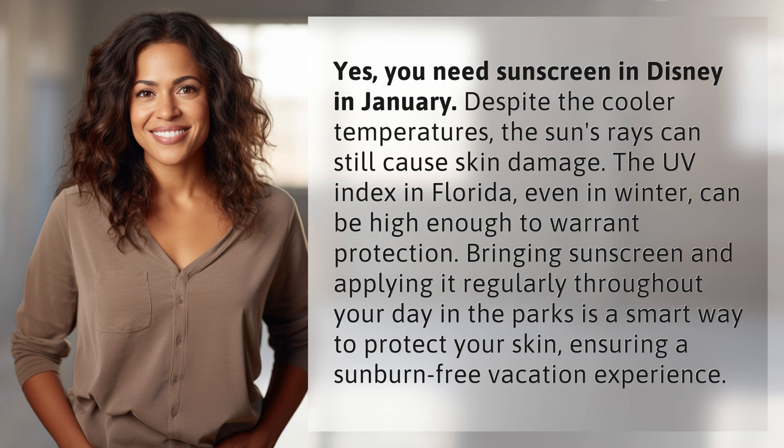Bringing sunscreen and applying it regularly throughout your day in the parks is a smart way to protect your skin, ensuring a sunburn-free vacation experience.